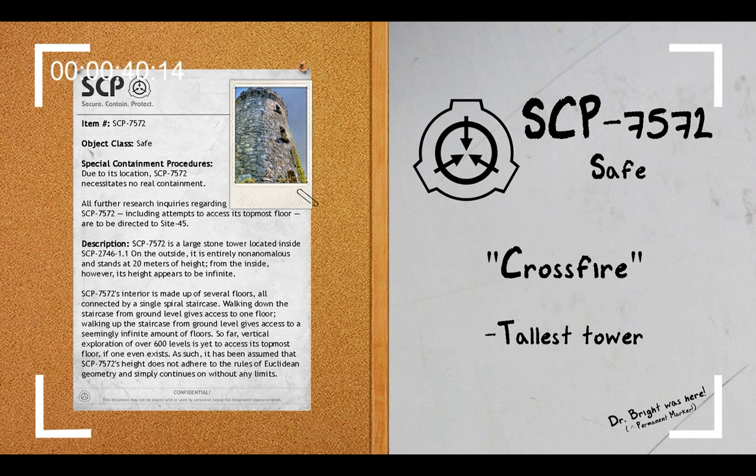Description. SCP-7572 is a large stone tower located inside of SCP-2746-1, which, as a refresher, is an extra-dimensional space that had once been inhabited by a society of sapient animals. Following a civil war between the inhabitants that opposed the orders of the entity known as the Maker — the supposed creator of the SCP and its population — and following the war between them and its followers, it was entirely abandoned. On the outside, it is entirely non-anomalous and stands at 20 meters of height. From the inside, however, its height appears to be infinite.